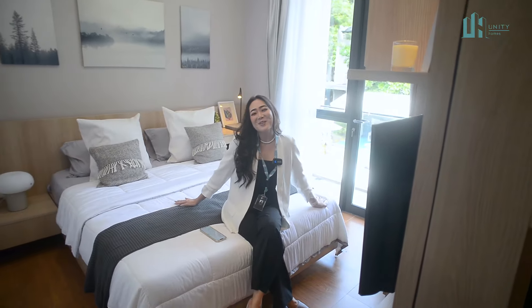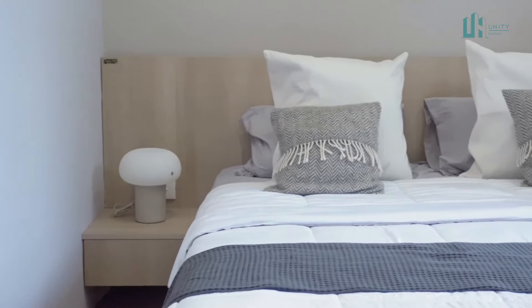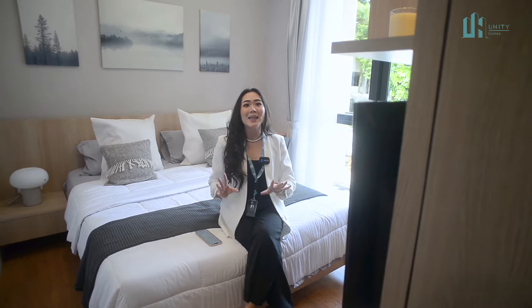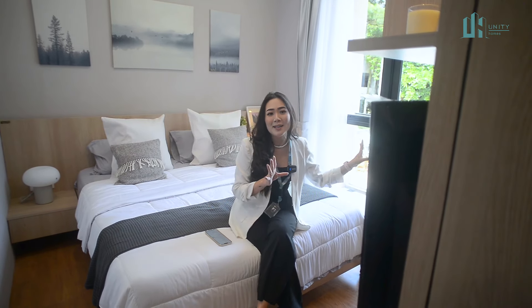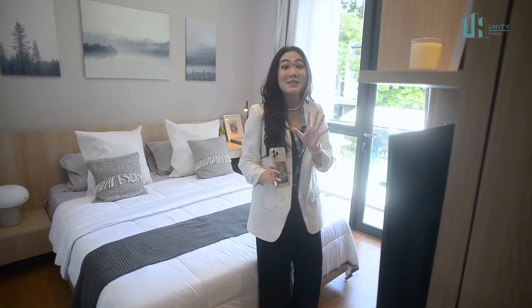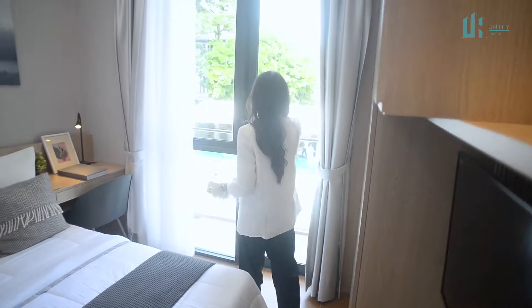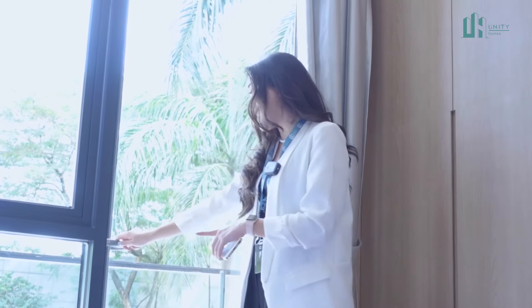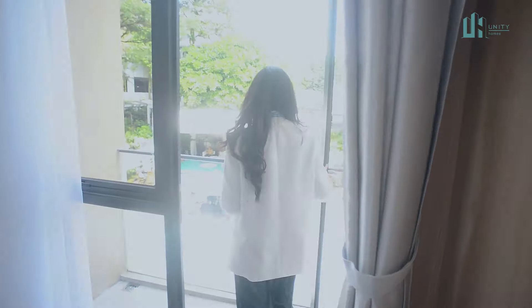Welcome to the master bedroom Sobat Unity! Jadi ini adalah master bedroom-nya — aku cinta banget. Kenapa? Karena pencahayaannya maksimal banget, sudah dilengkapi dengan jendela yang super besar dan bisa dibuka. Terus ada pintunya juga — jarang banget ada master bedroom dilengkapi dengan balkon seluas ini. Kebayang gak sih kalau sore-sore? Cakep banget!